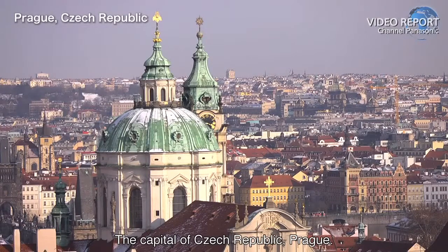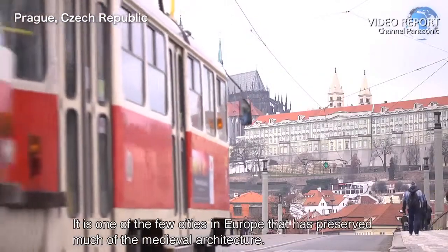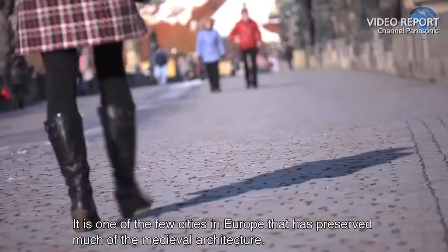The capital of Czech Republic, Prague. It is one of the few cities in Europe that has preserved much of the medieval architecture.